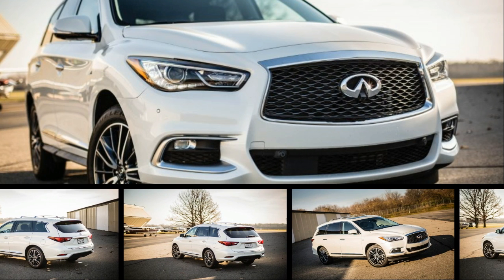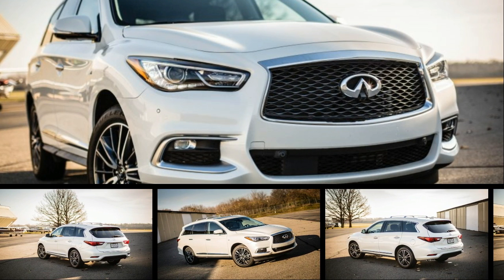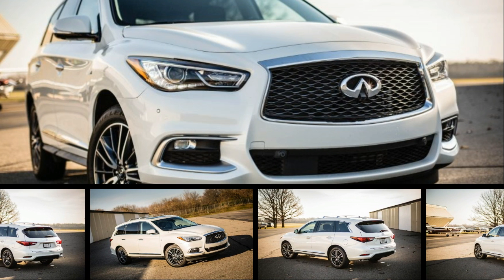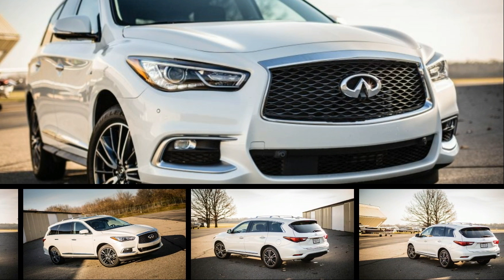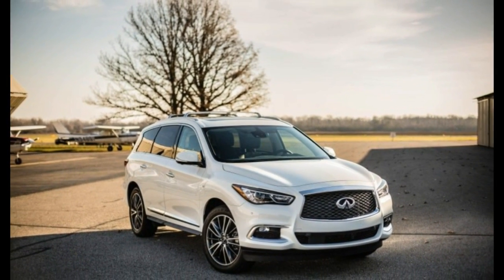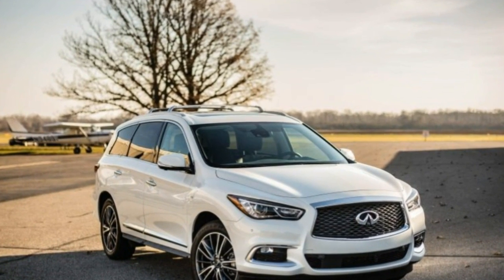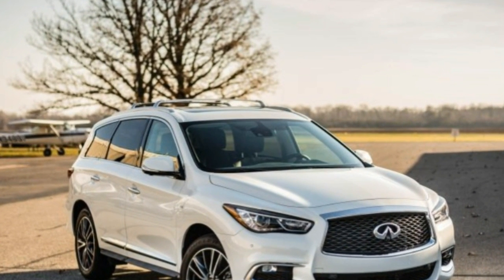For the second year in a row, Infiniti is making significant changes to its QX60 midsize luxury crossover SUV. Following last year's mid-cycle update that spruced up the QX60's jellybean styling, lightly revised its interior, and improved the three-row crossover's chassis dynamics.